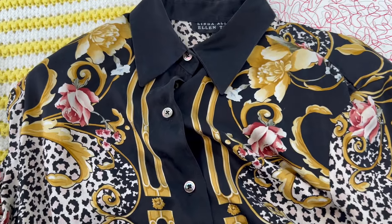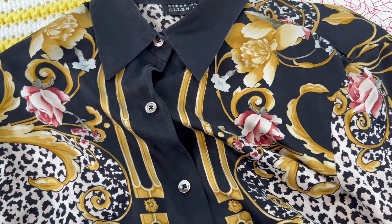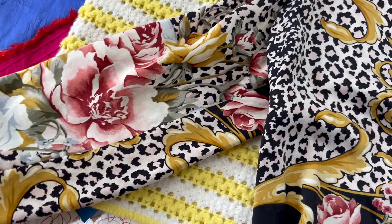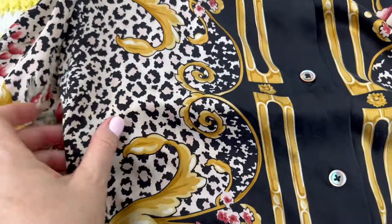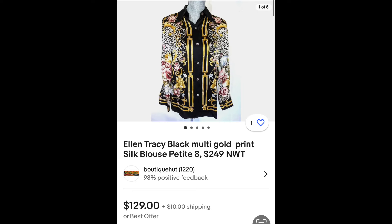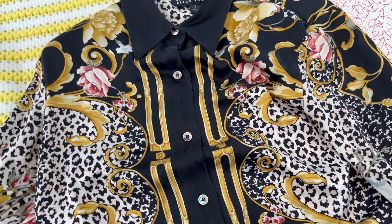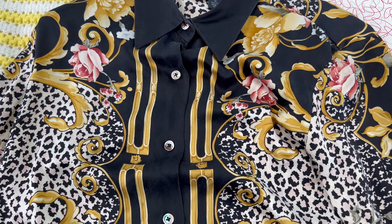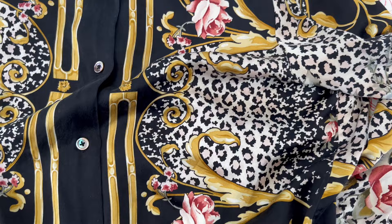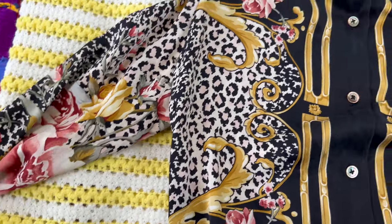This blouse surprised me — I almost didn't buy it. It has shoulder pads — look for those. This print has got a lot going on: scrolls and roses and leopard. Anyway, this is silk, and when I found the comp I almost fainted because I almost left it behind. I have a few blouses with this sort of grandiose type print, but I'm glad I didn't put it back. The comp is so high and the condition is so good that I am going to list this online. Doing that armpit-to-armpit laid-flat bust measurement is the most important one. Someone is going to love the heck out of this amazingly ornate beauty.